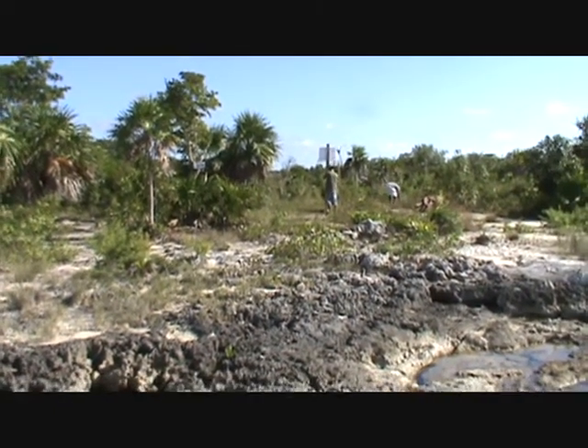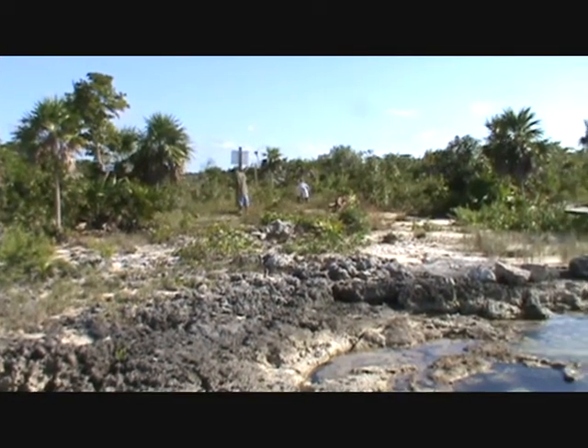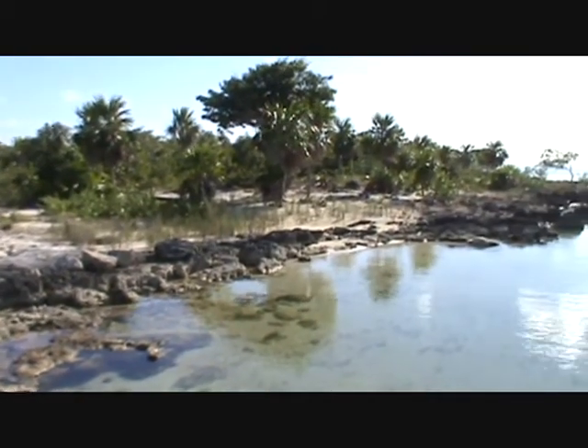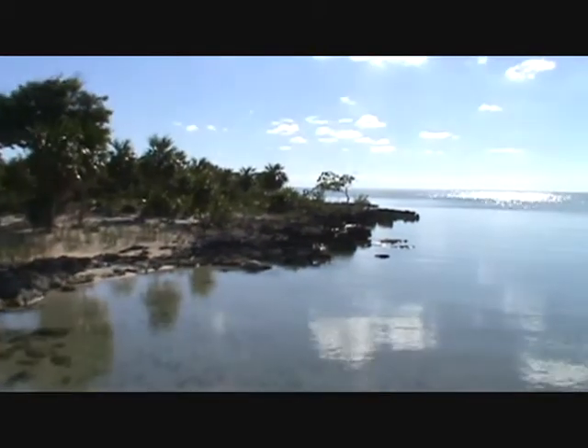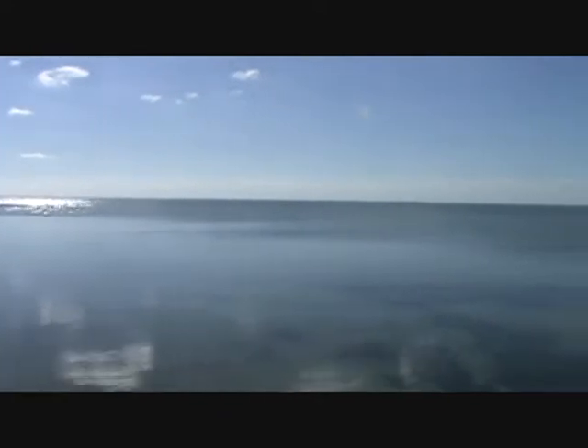The Ambergris Bay Subdivision, for those of you unfamiliar with the area, is located about three and a half miles northwest of San Pedro town. Up until recently the only way to get over to this part of the island was by boat like we did today, but they recently put in the east-west connection road.